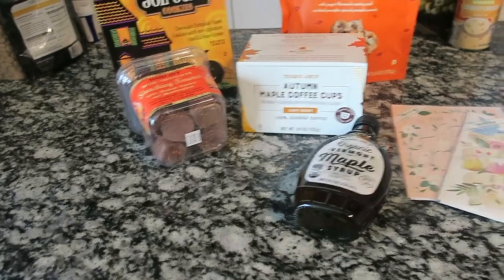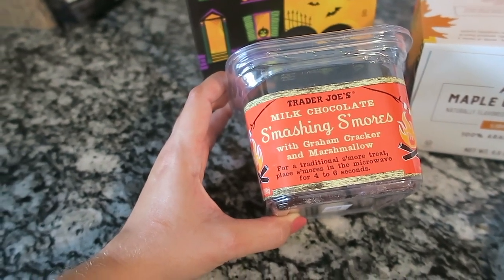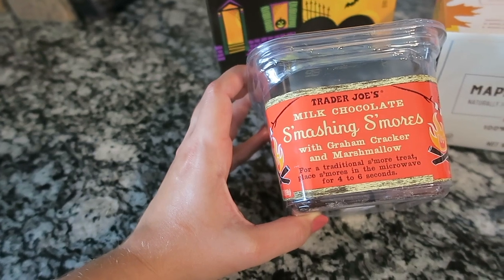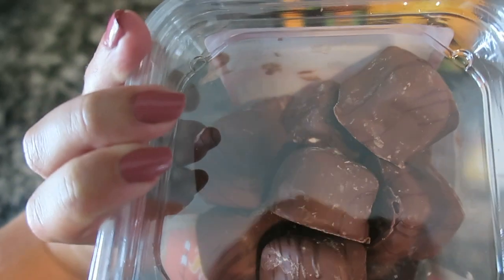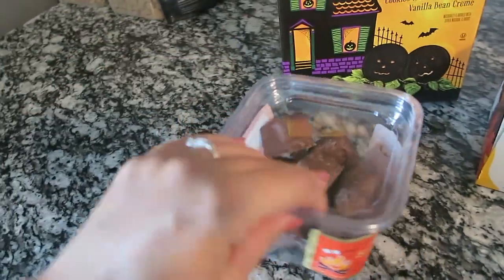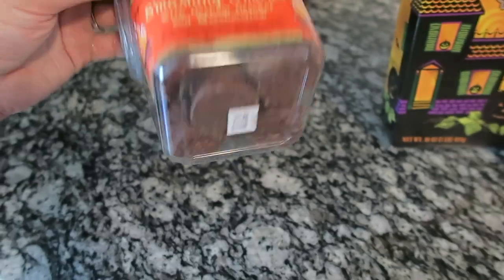My last few Trader Joe's items are all seasonal except the cards and the maple syrup. I got the smashing s'mores — these have become a favorite with me and David. You put one or two in the microwave for 46 seconds and it's like a little s'more — not too sweet, just an easy evening sweet snack. Two are 150 calories, so not horrible for something sweet late at night.